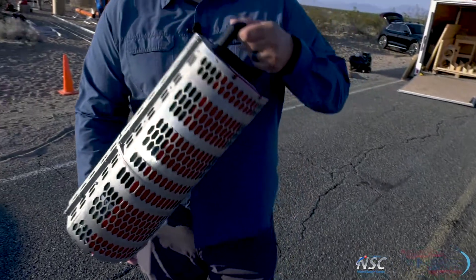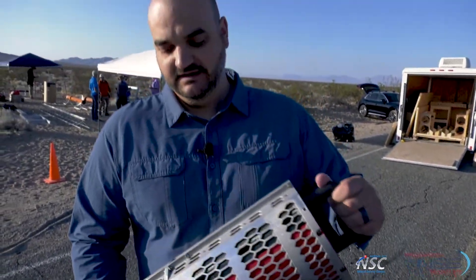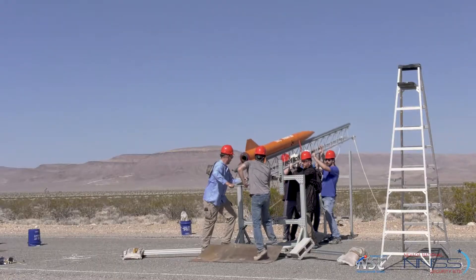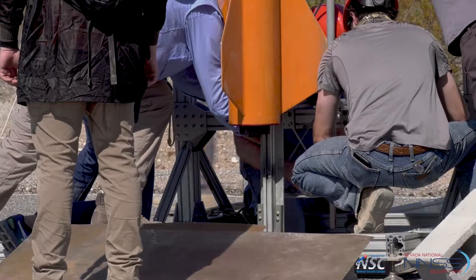We had a launch of our first TIDE unit back in July, and this is actually that same unit. Today we're gonna be launching this one for a second time, and then we have a second unit, brand new, that'll be launching in its first flight as well. So far it's looking pretty good, we're pretty much on schedule, and we're looking forward to doing two good launches today.